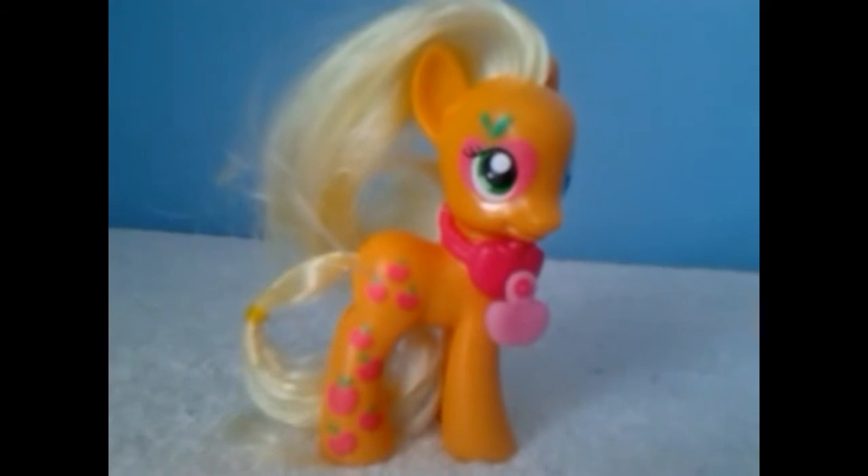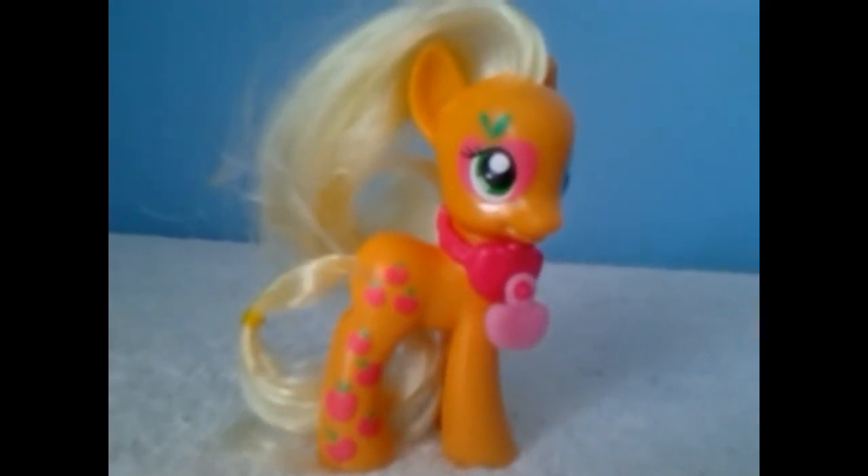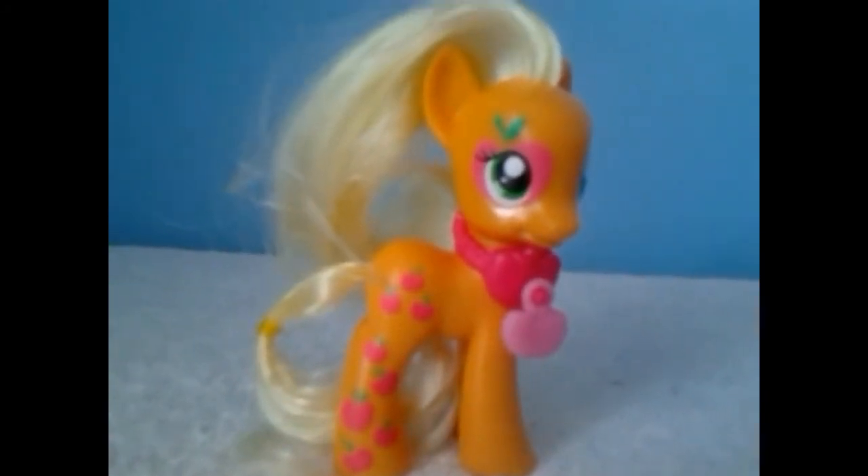Applejack is one of our very favorite ponies — we love Applejack and Rainbow Dash. Thanks for watching our video, please like, share, and subscribe, and we'll be back with more pony videos very soon. Bye!